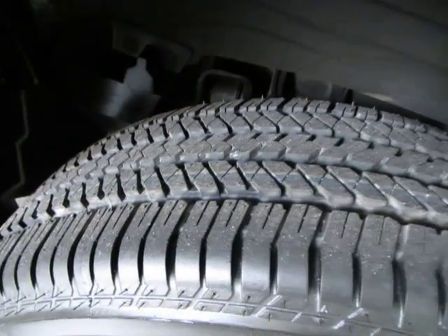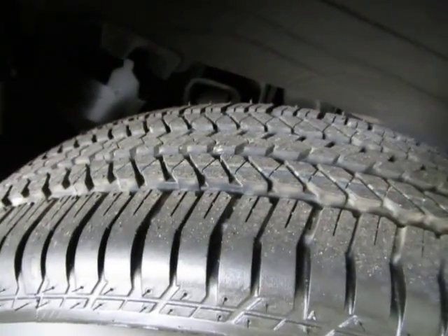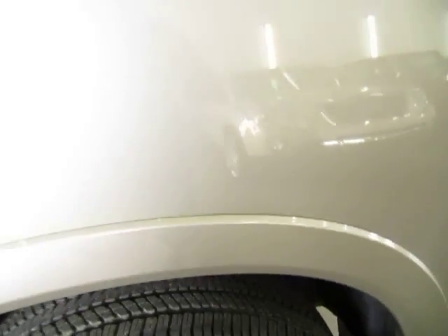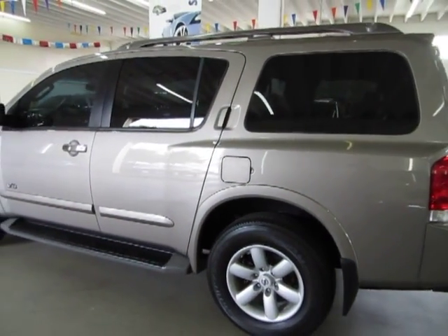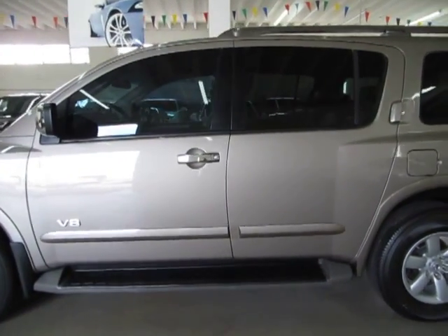These tires we just had put on — you can probably still see the lines, and it still has the little prongs sticking out. We've got the front and rear mud guards and color-coded fender flares. I'm going to finish going around the vehicle now and then get inside. It also has factory running boards.